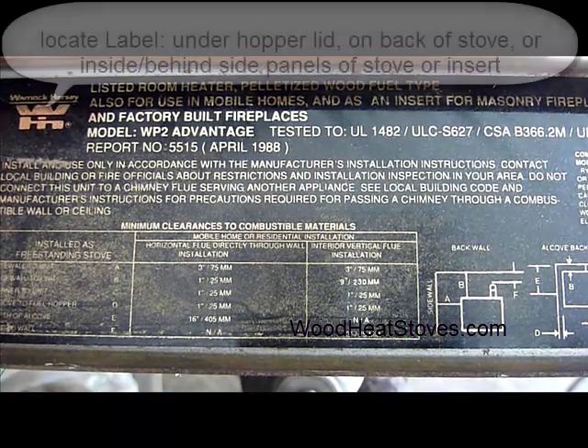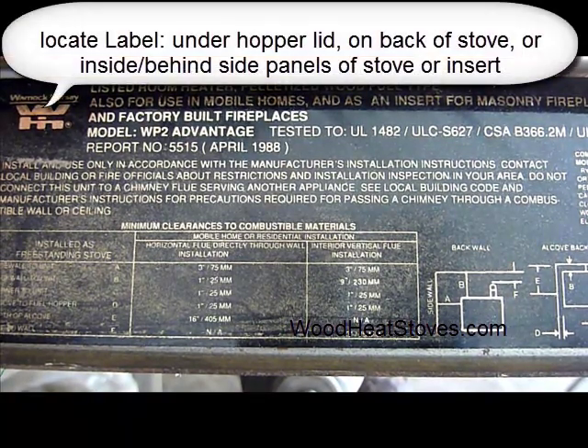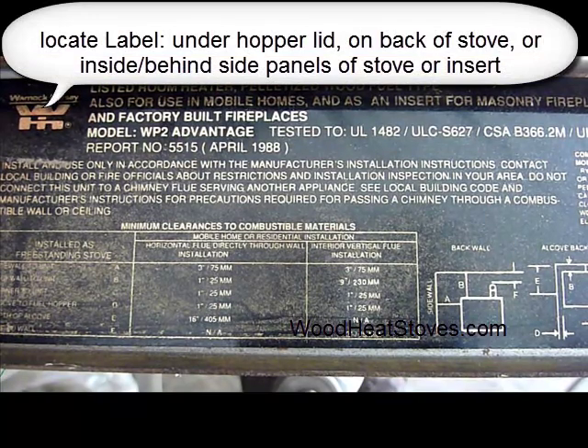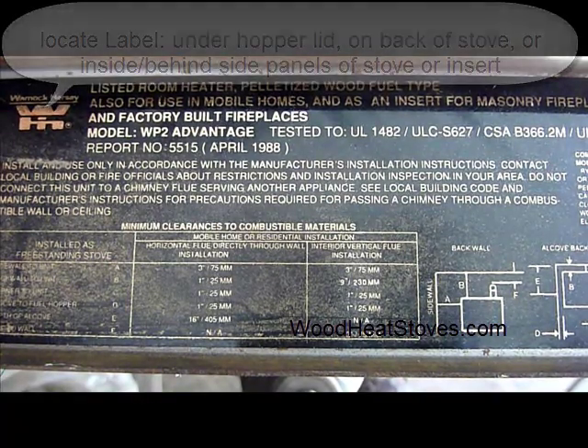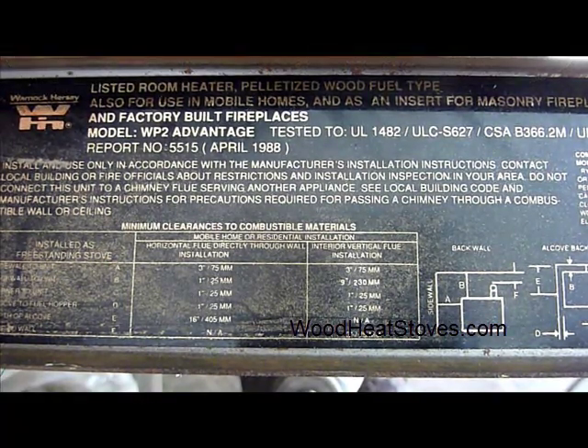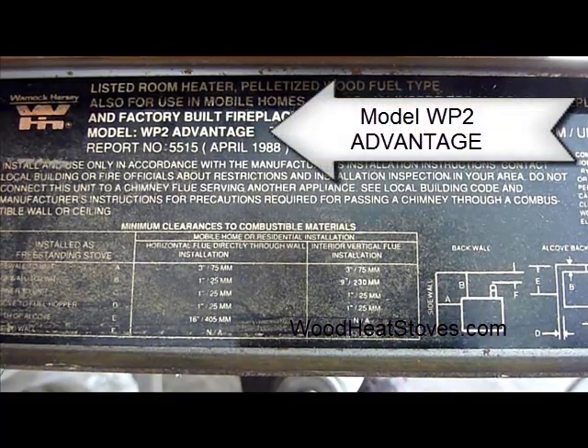The label is located underneath the hopper lid, but it can also be located on the back of the stove and on the side of the stove behind your surround panels if you have an insert. Here you see model WP2 Advantage.